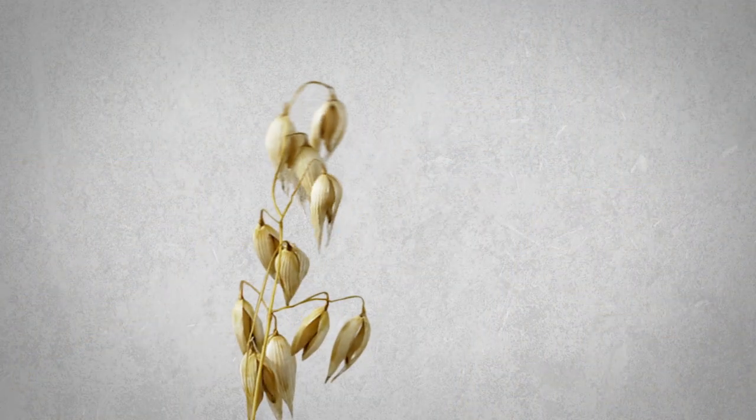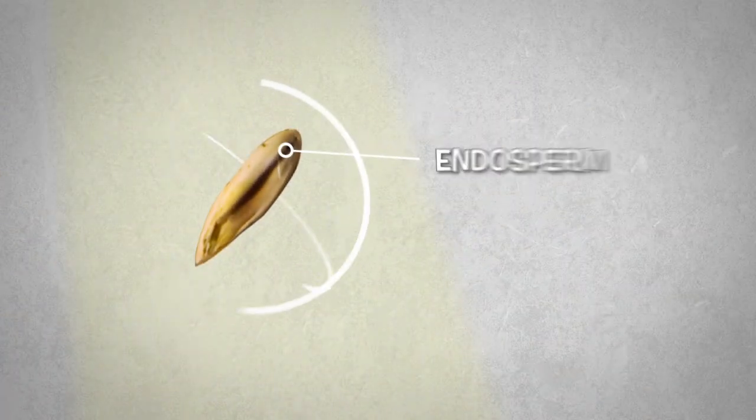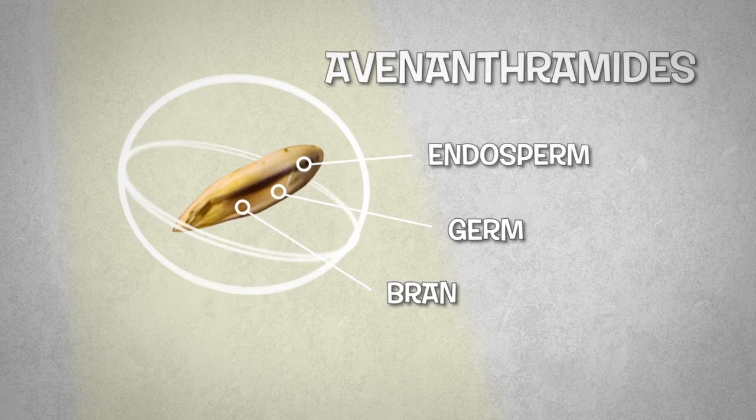At Agriculture and Agri-Food Canada, our scientists have discovered new uses for oats. They've found that oat bran contains a natural compound called avenanthramide — tough to say, easy on the skin.